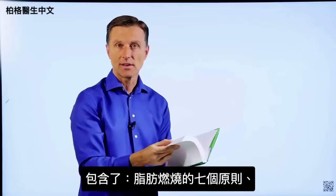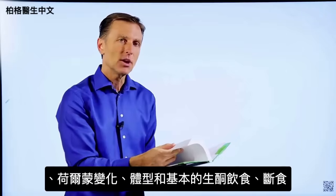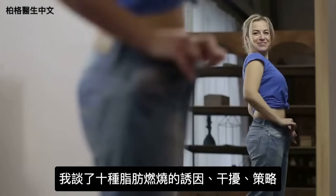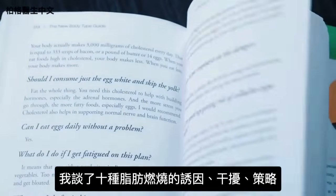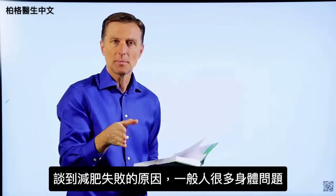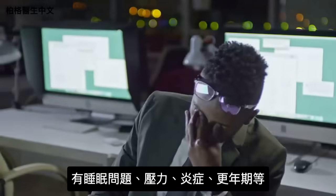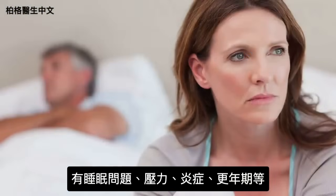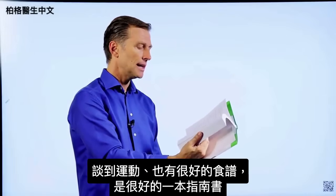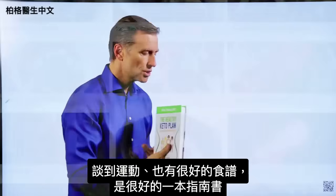It goes into the seven principles of fat burning, hormones, body types, the basic keto plan, and intermittent fasting. I talk about the 10 fat burning triggers and blockers, and fat burning strategies with a lot of detail in every single chapter. I go into body issues that interfere with losing weight — very few people just have a weight problem; they also have sleeping problems, stress problems, inflammation, or menopause. I cover that extensively, plus how to get rid of stress, exercising, and a lot of really good recipes. So this is a good reference guide.